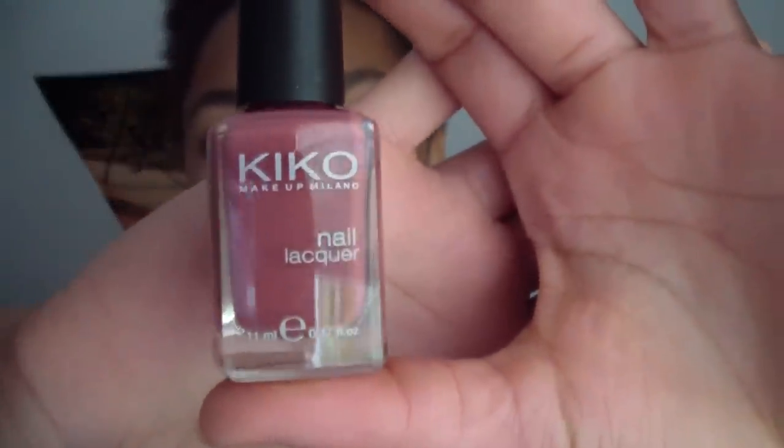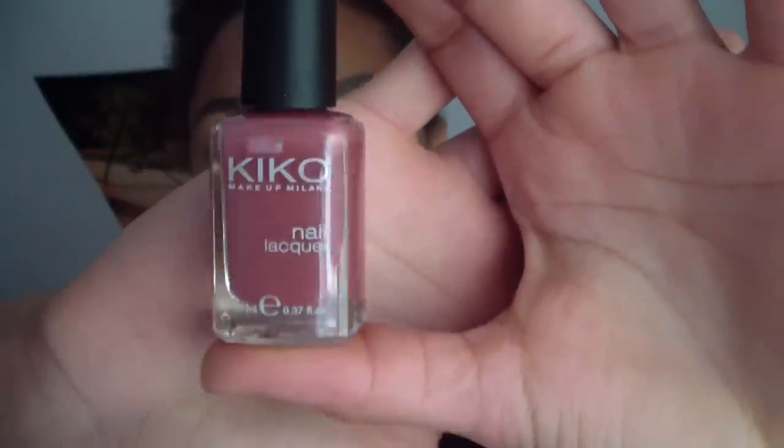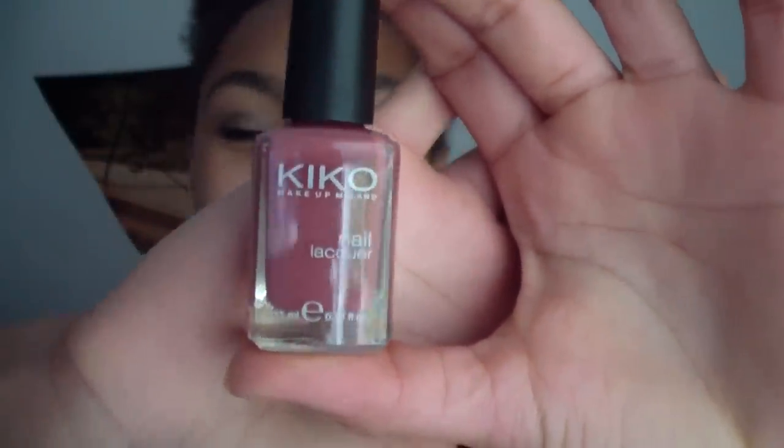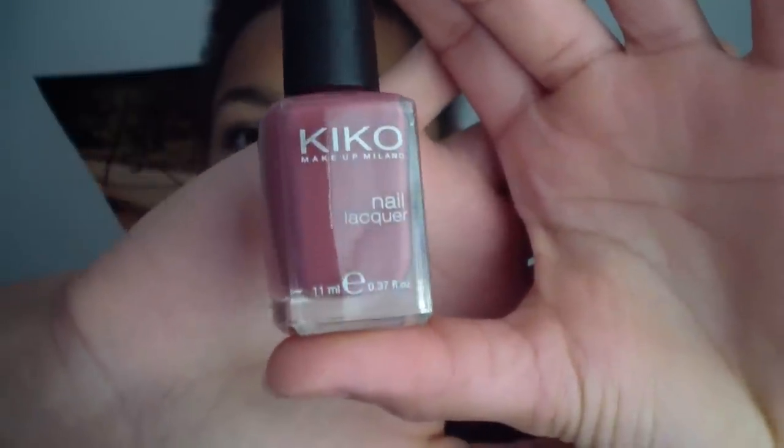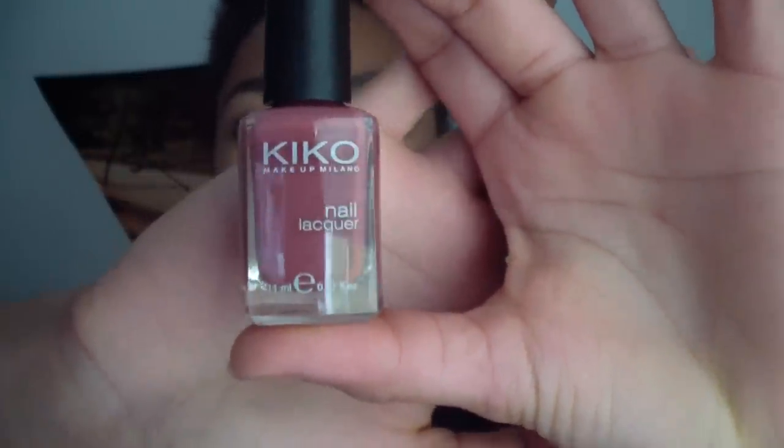It is kind of this pinkish, reddish, maroonish color. It is pretty soft. I love the color and I think it will be so cute for springtime.